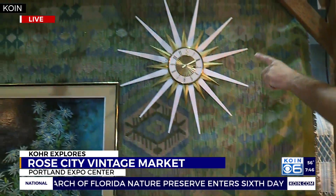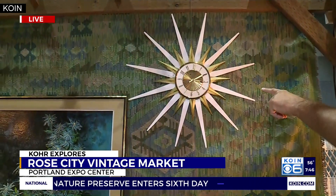Yes, absolutely, and it's so important to shop secondhand as well because it's so much better for the environment, and all this stuff is already out there. You just got to find it. Check this out — this is right out of I Dream of Jeannie right there. Maybe 1950s. The wall clock right there.